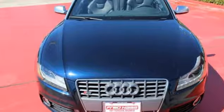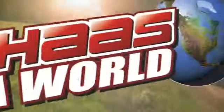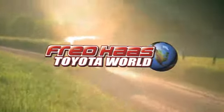Come on in today and see it for yourself. Fred Haas Toyota World has been a hallmark of our community for more than 40 years. We're easy to find on I-45 North at Luetta, just two miles north of 1960.